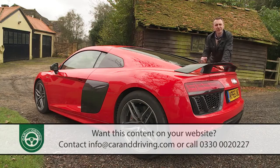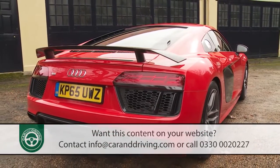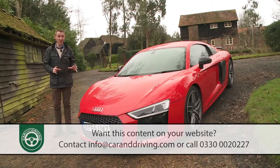Unlike its Italian rivals, it feels bulletproof, and unlike a Porsche 911 Turbo, it makes a six-figure statement. It's a very Audi supercar and there's nothing quite like it.